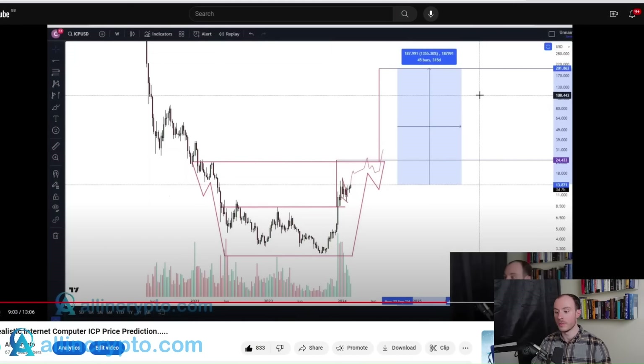A number of months ago we gave a realistic Internet Computer ICP price prediction. The price prediction we were giving in the short term was $24. We said this was more than achievable in 2024. Since we gave that price prediction, ICP has largely just been consolidating, but is still, in my opinion, just taking a little bit longer than I'm sure many of us would have liked.